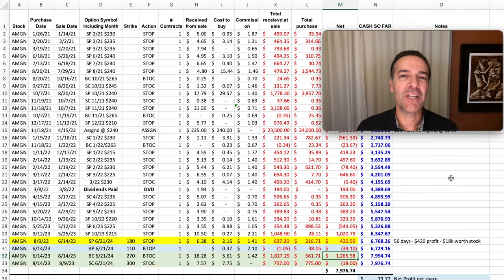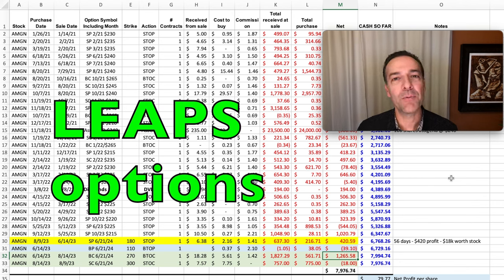Typically I like to sell options that expire anywhere from 20 to 50 days out. But another strategy I like to use from time to time is to sell longer expiration options — these are options that expire in over a year. They're also known as LEAPS options.